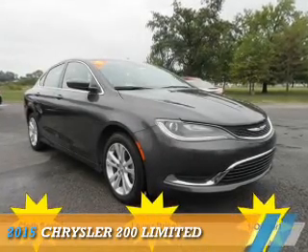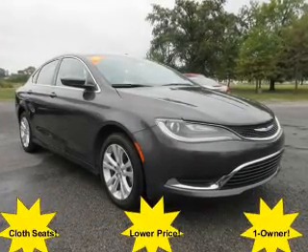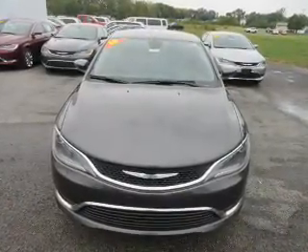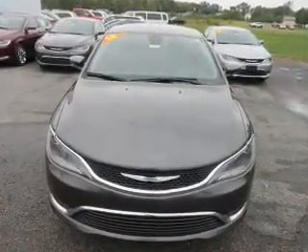Presenting the 2015 Chrysler 200. It's powered by front wheel drive, a 2.4 liter four cylinder engine and an automatic transmission.